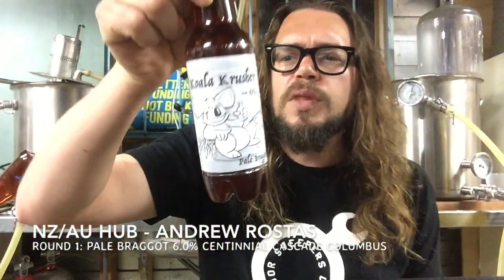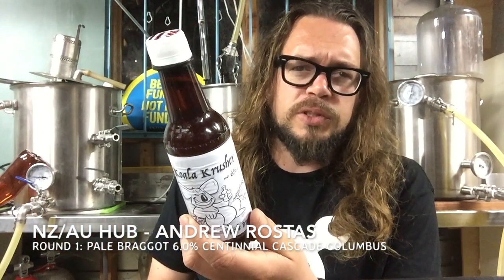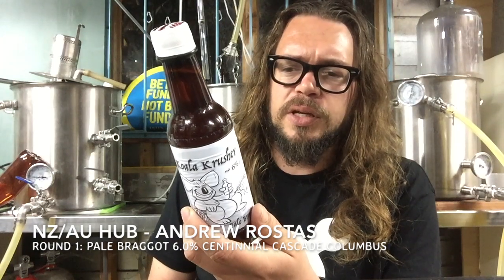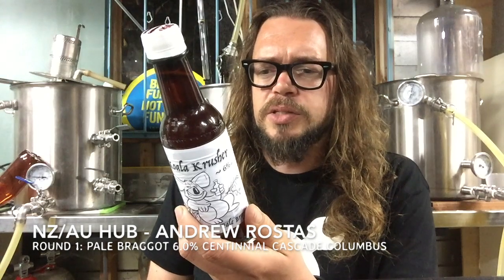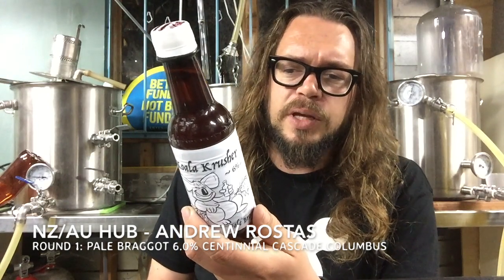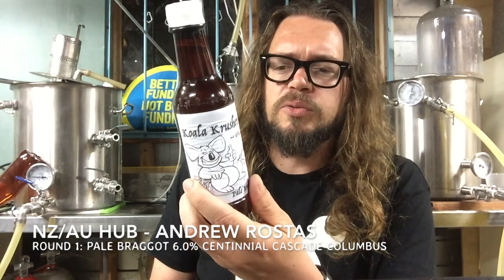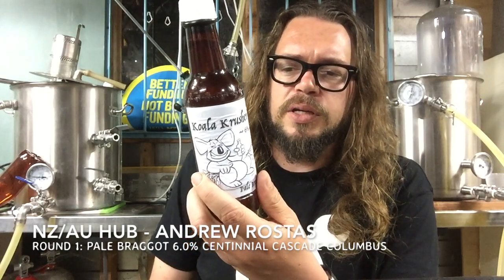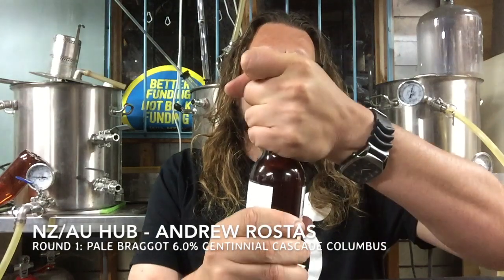6%. It's got Gladfield's Ale, Simpsons Light Crystal, and Gladfield Rye — I just had Grant's beer with a bit of rye in it. Our hops, which we couldn't change: Columbus, Cascade, and Centennial. It's got that Beechworth Eucalyptus honey, which I've obviously alluded to before, and US-05. Really looking forward to this. It's been out for a good half an hour.